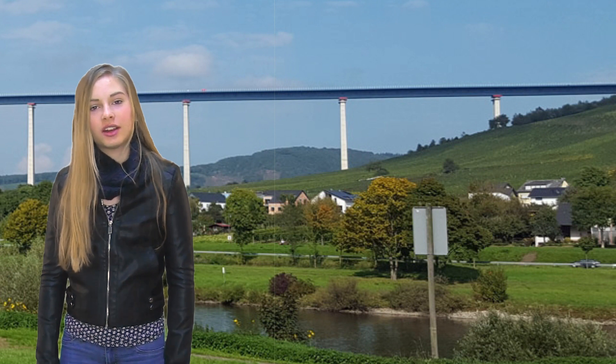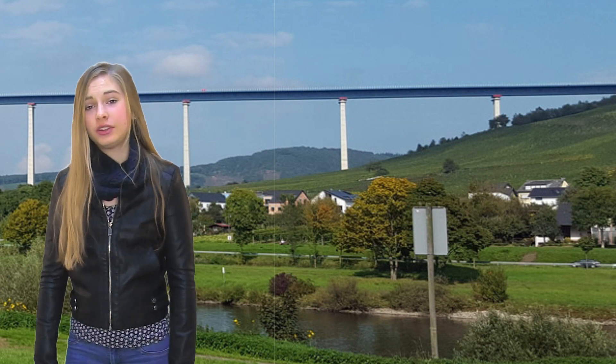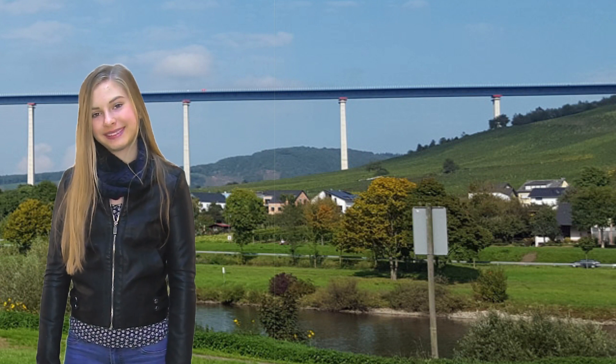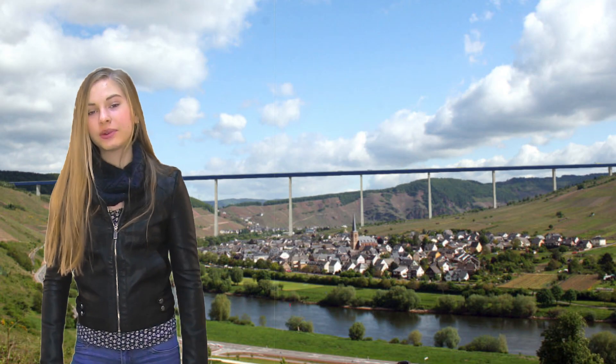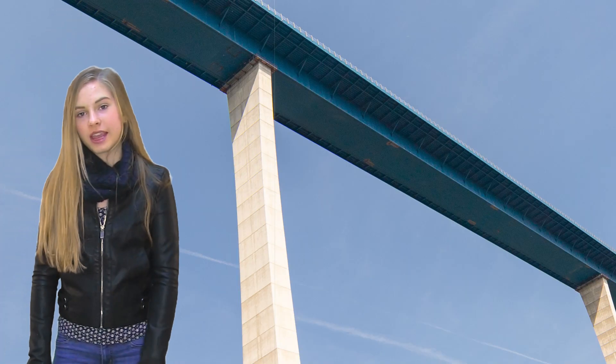Beam bridges are very simple, strong, and usually short bridges. They are made of wood, metal, concrete, or stone. Columns carry the bridge.